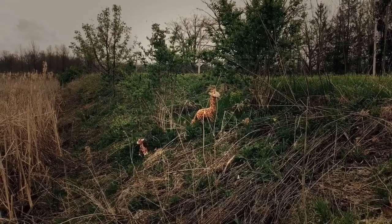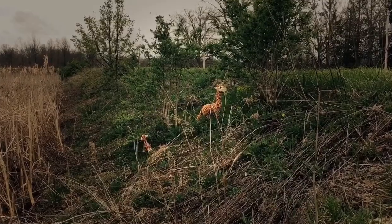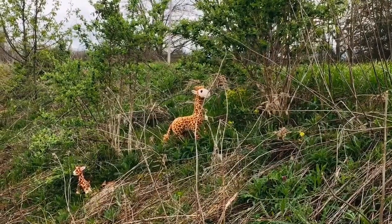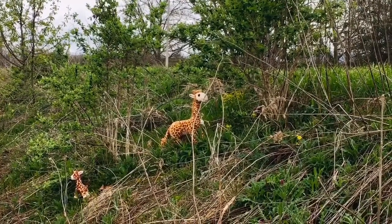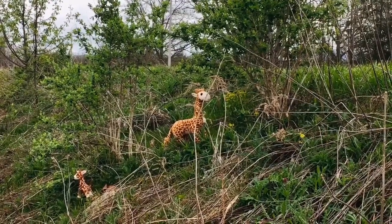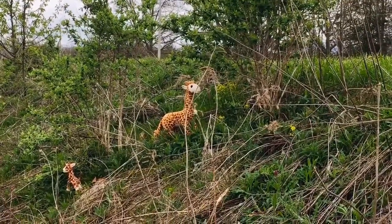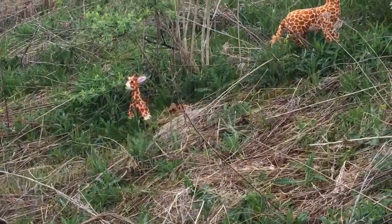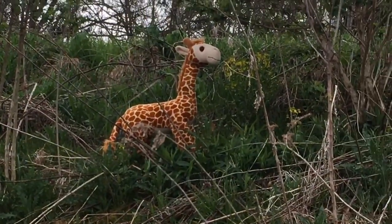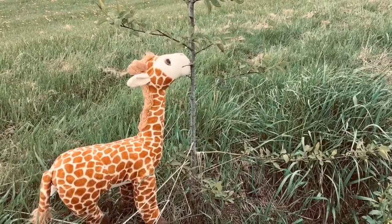I think I see two giraffes over by those acacia trees — let's get a closer look. Now giraffes are herbivores and they eat tons of leaves and twigs each day — in fact up to 45 kilograms of twigs and leaves. The acacia tree is their favorite type of leaf to eat. Look, do you see how the giraffes are using their long tongues to pull leaves down from the acacia tree? Amazing!